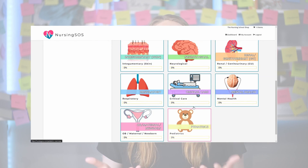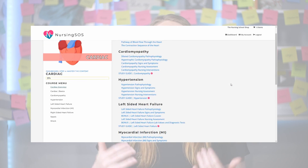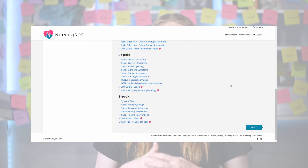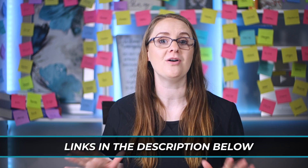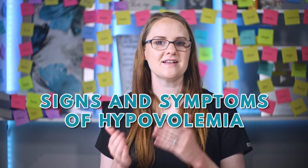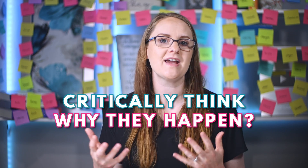This critical thinking approach is exactly what we teach inside the Nursing SOS membership community, because you shouldn't have to struggle to just memorize things in nursing school. We walk you through the critical thinking behind everything, so if you're ready to start feeling more confident and want to learn things faster and easier for your exams, definitely check out the community — link is in the description below. So let's go through the signs and symptoms of hypovolemia and critically think about them and why they happen.